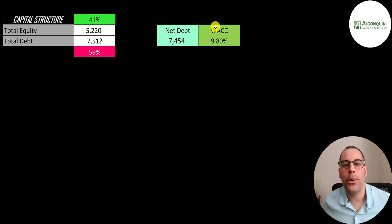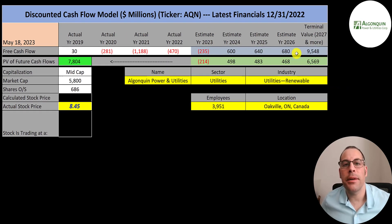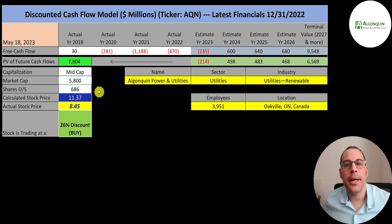I gave them a WACC of 9.8%, which is the discount rate we apply to the future cash flows. We estimated four years of future free cash flows and also a terminal value — all cash flows past year four — which is 9.5 billion. Discounting those numbers back to today using the weighted average cost of capital, we get a company value of 7.8 billion dollars. Dividing that by 686 million shares gives us a calculated stock price of $11.37. They're trading at $8.45, so they're trading at a 26% discount. It's a buy according to the model.